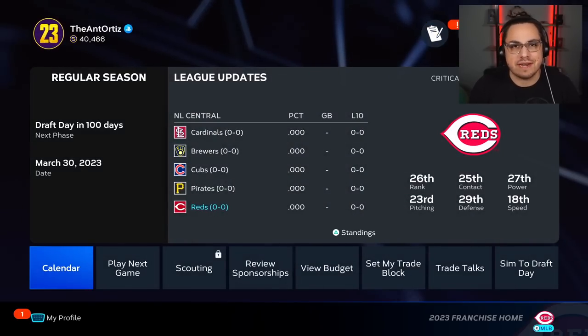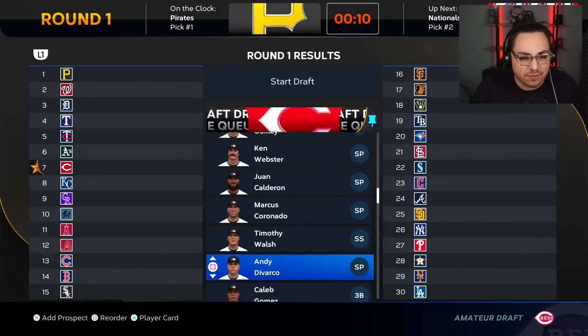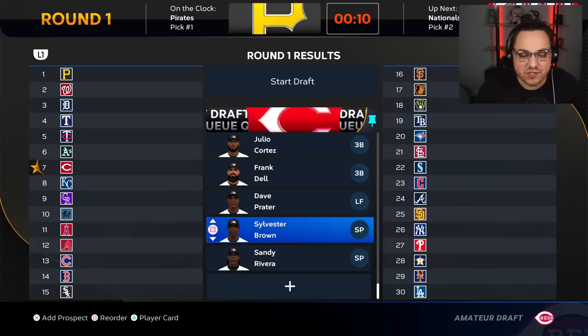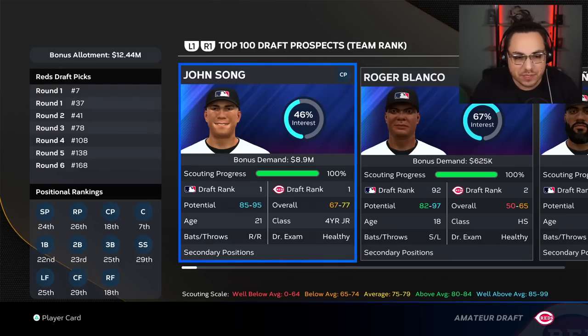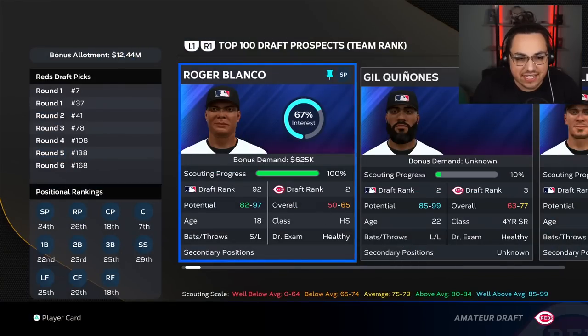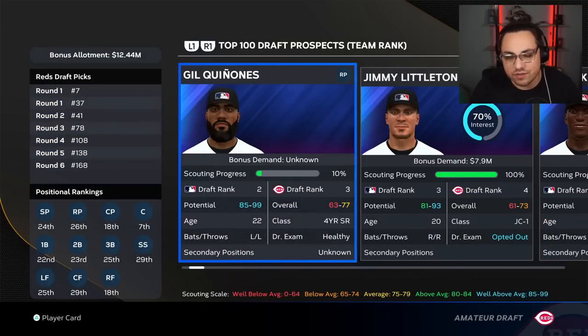So for scouting and the draft — we have the seventh pick. Looking at the top prospects in our draft queue: the number one player is a closing pitcher who's 21 years old and looks like he'll be very good, but I'm going to avoid him because I don't want a closer. Second is a pitcher originally ranked 92 — if he can fall to us, I'm going to take him even though I don't necessarily want a pitcher; it's too good of value to pass up.